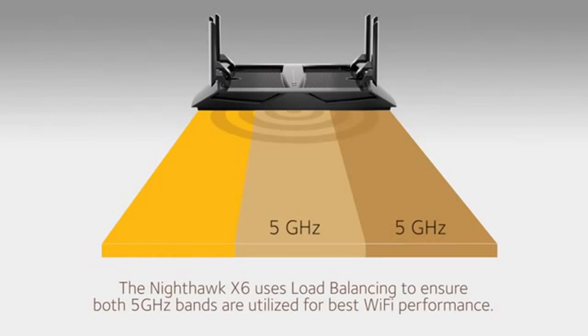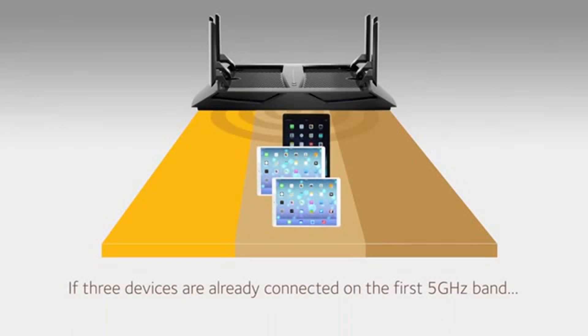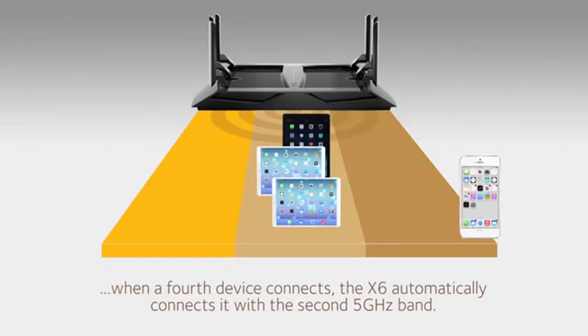To improve performance even further, the X6 also provides load balancing across the two 5GHz bands. For example, you may have three tablets connected to your Wi-Fi network. When a fourth device, a smartphone, logs on, the X6 will automatically connect it with the second 5GHz band to ensure utilization of both the 5GHz bands.